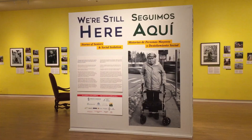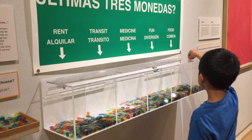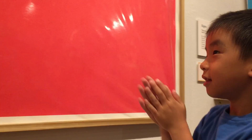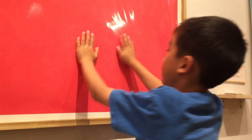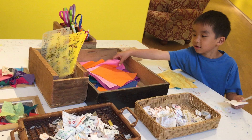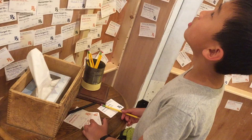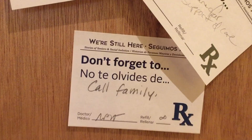Next is 'We're Still Here,' a powerful exhibition created by 186 seniors and advocates from the community about what social isolation feels like. There are many interactive displays here. Lastly, we're looking at notes that visitors left for the senior citizens. We had so much fun at the Museum of Art and History.